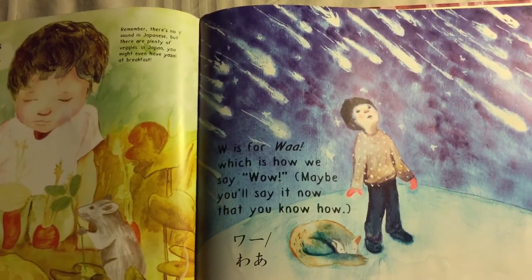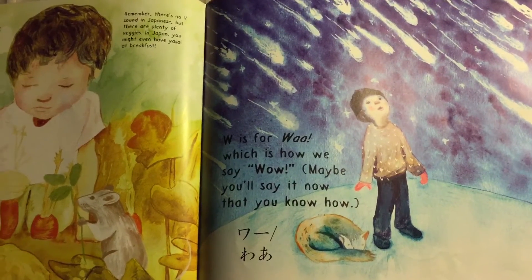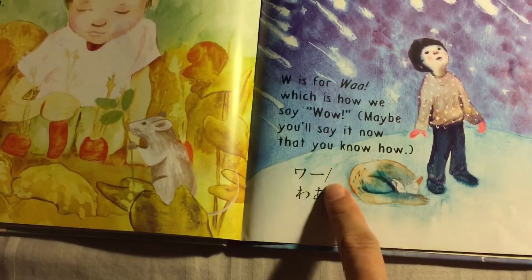W is for Waah, Waah — which is how we say Wow. Maybe you say it now that you know how. Waah!